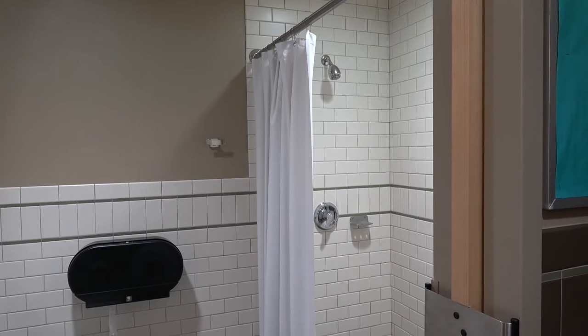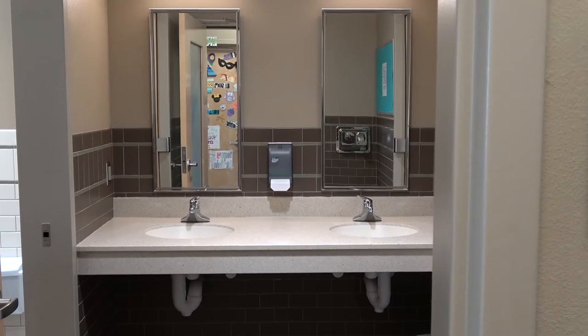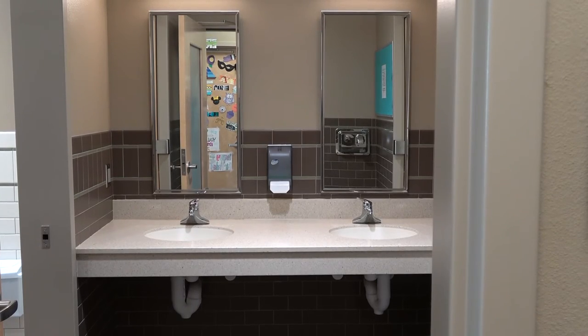Benrifle Residence Hall also has pod style restrooms, which means there is a space with two showers, two toilets, and two sinks shared by about six to ten people on each floor.